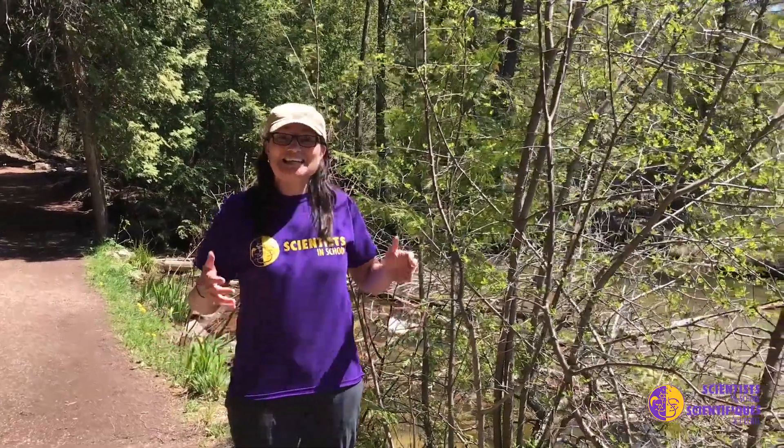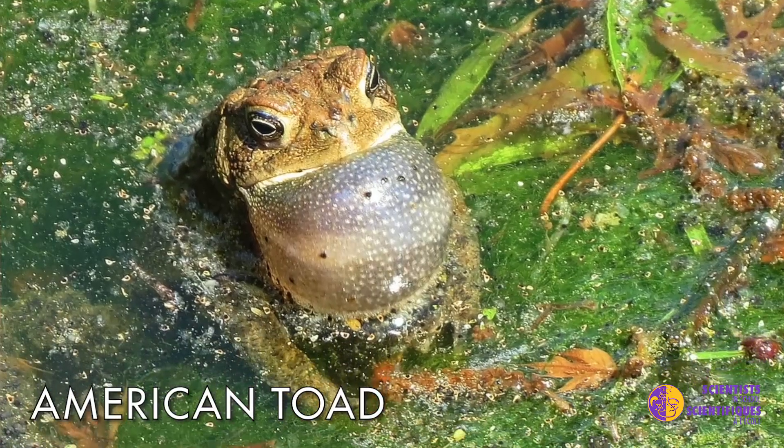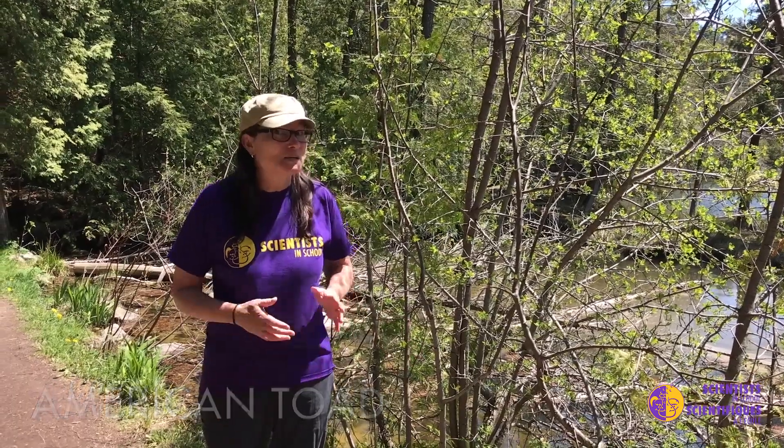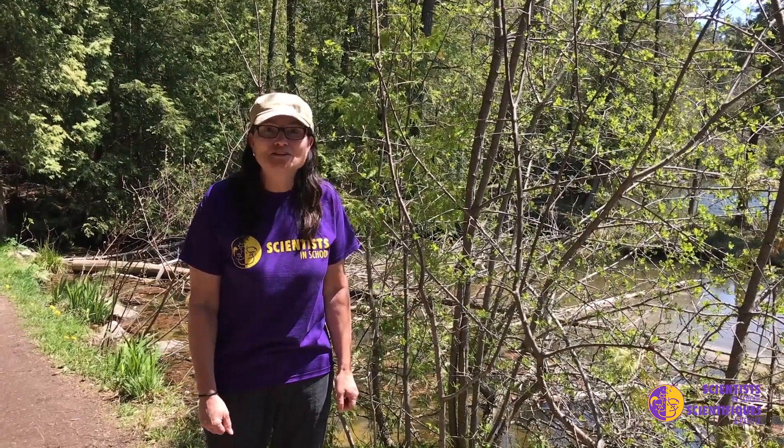I'm so excited! I can hear my first American toad call of the year in the spring. They're a little bit late this year because it's been a cool spring, but they are now just starting to come out and call for their mates.